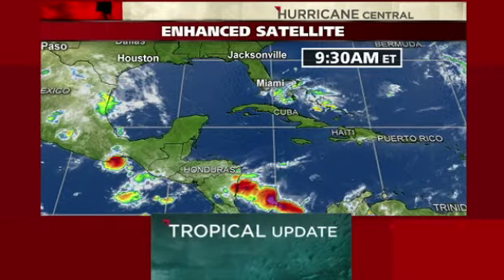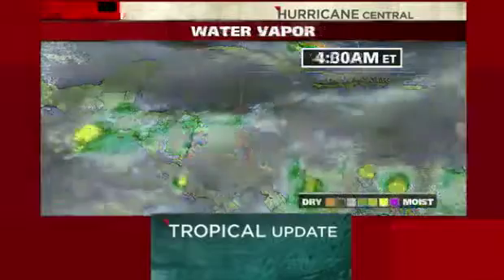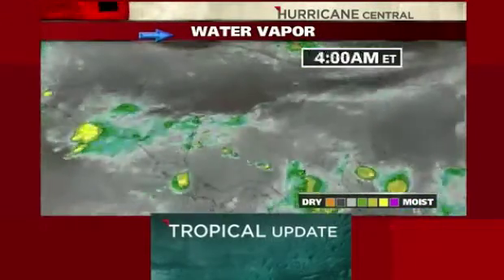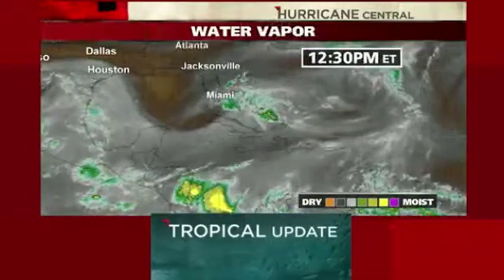The good news is that there's no organized development with this. There's a lot of dry air up to the north and west of it. If we take a look at our water vapor picture — this tells us the amount of moisture at the mid and upper levels of the atmosphere — some browns and oranges just to the north of it. So no favorable conditions aloft for development, which is very good news.